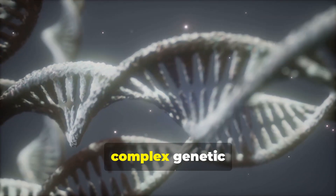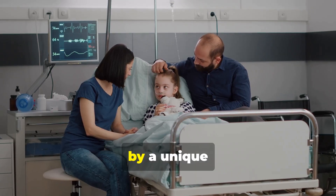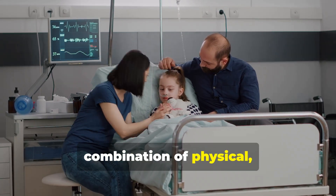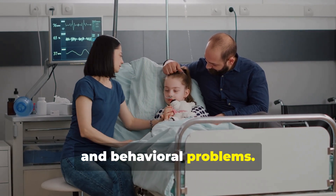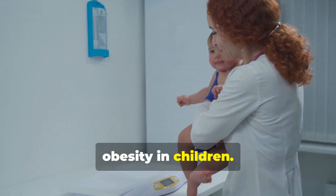Prader-Willi syndrome is a complex genetic disorder that affects many parts of the body. It is characterized by a unique combination of physical, mental, and behavioral problems. It is the most common known genetic cause of life-threatening obesity in children.